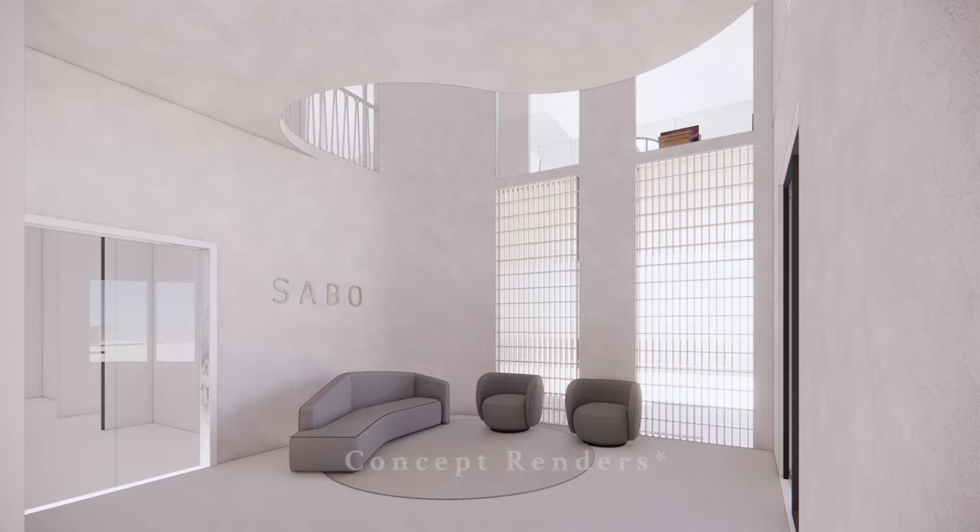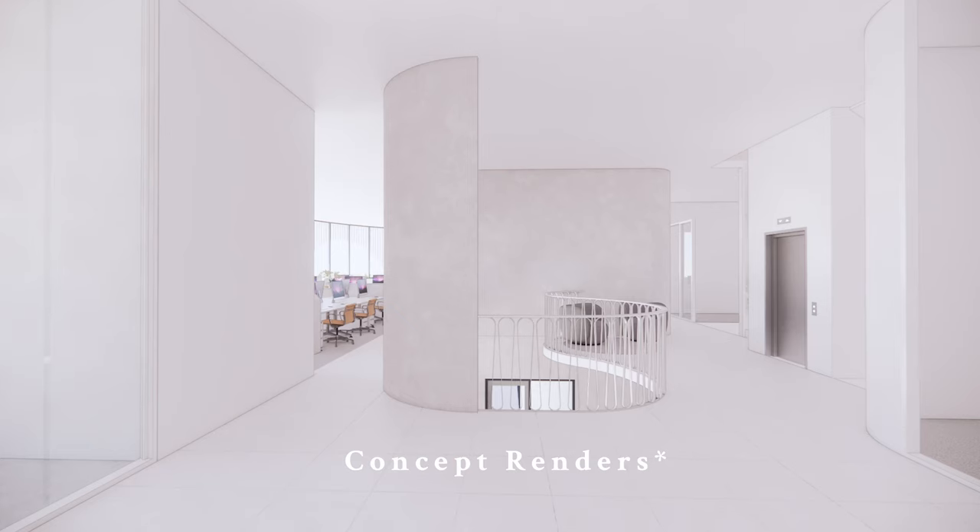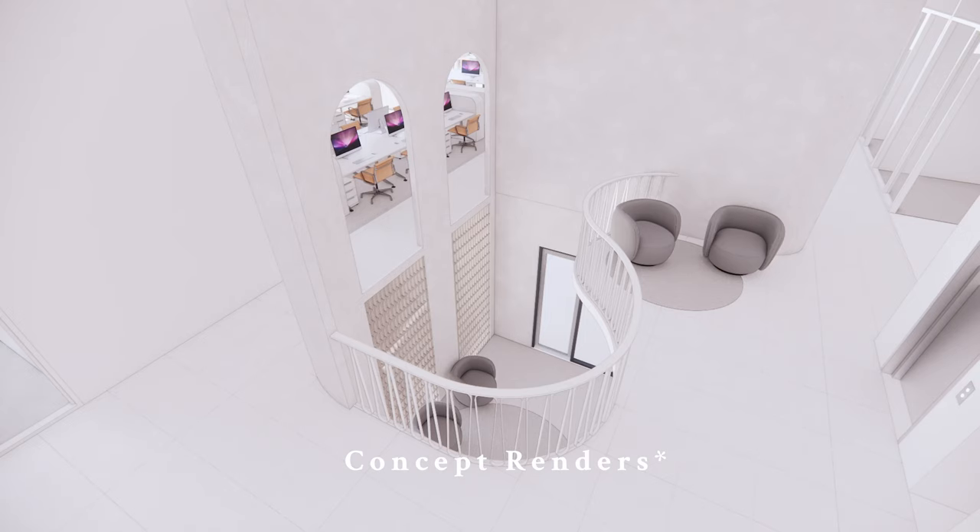Guys, we are so excited because it's finally time to talk about something really exciting. We are in the process of building our new Sabo HQ and, if you can't tell from the smile on my face, I'm very, very excited.